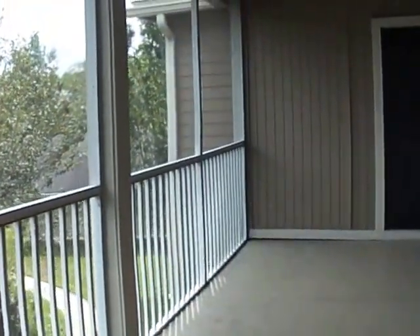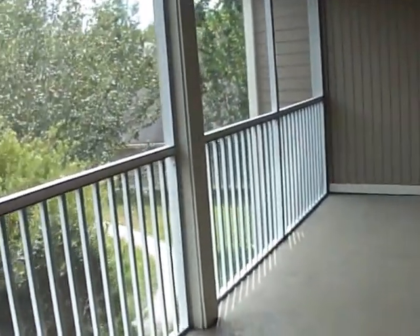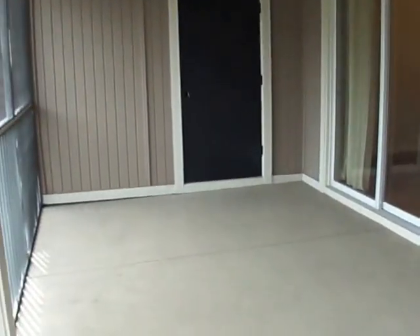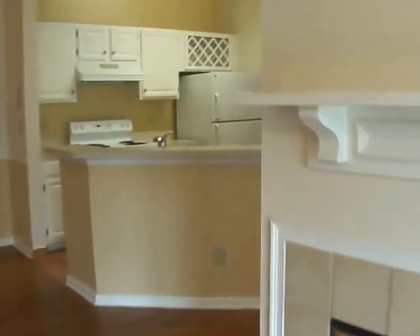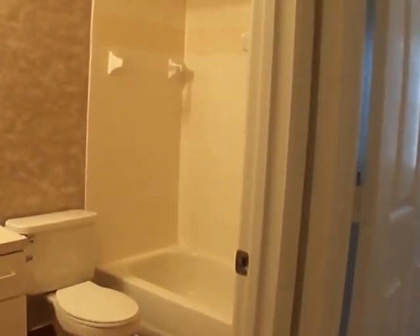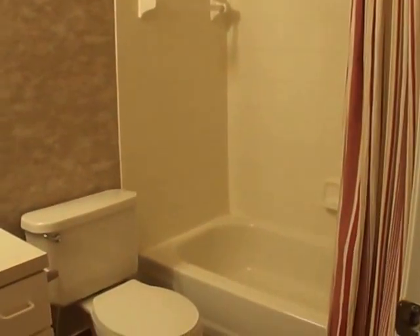This unit has the extended screened-in balcony that goes all the way down, and you have additional storage — you can see it's quite large. Going to the first bedroom, you can see the art nook as you enter, and there's a guest bath with a tub and shower combination.